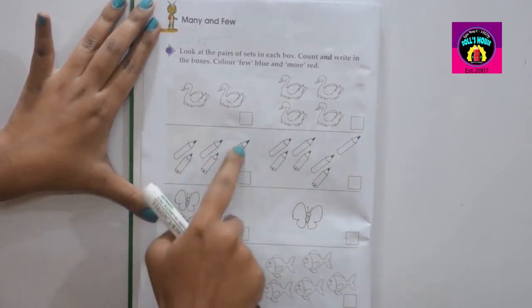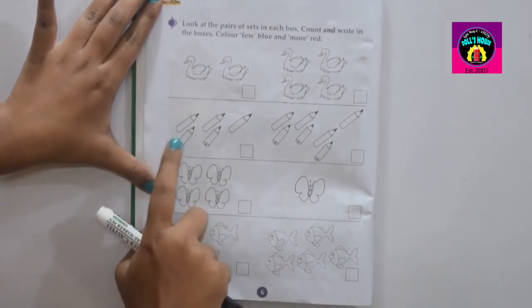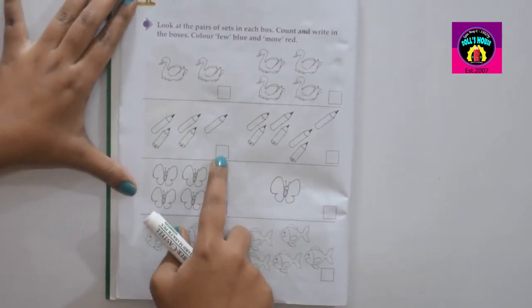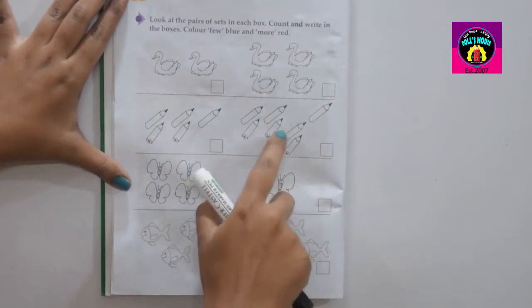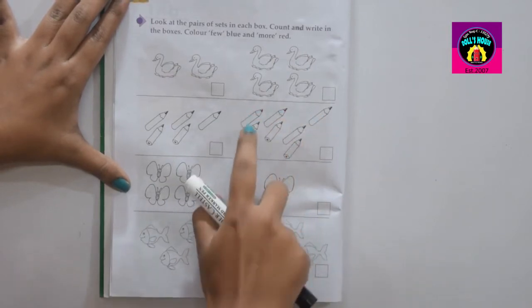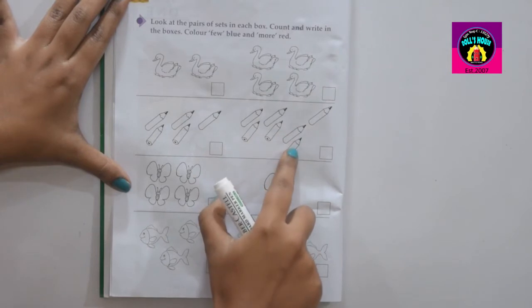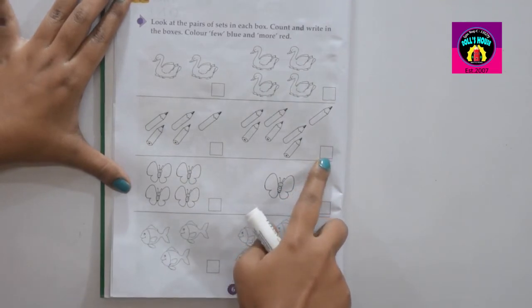How many pencils here? One, two, three, four, five. Our answer is five. Next portion. Count first: one, two, three, four, five, six, seven. Total seven pencils. So you have to write in the blank box: seven.